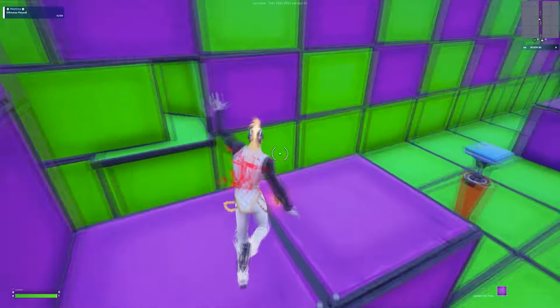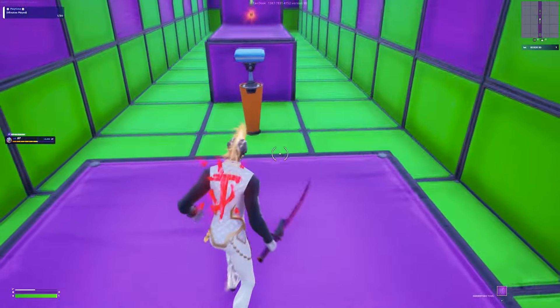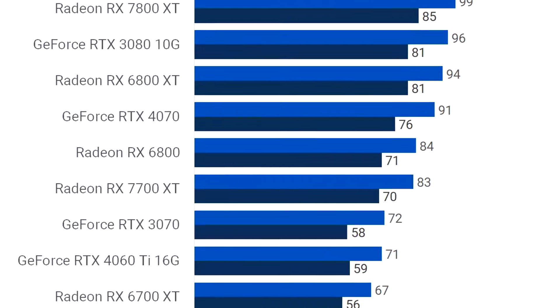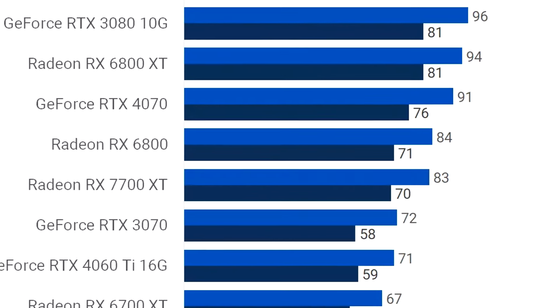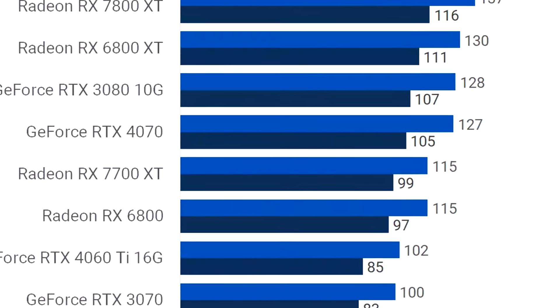In esports shooters you can expect 500 plus FPS on average, possibly even higher, because those are even easier to run than Fortnite and better optimized. If you want to play high demanding games, at 1440p on high to ultra settings you can expect 83 plus FPS on average, which is a very high number. If you drop down to 1080p you can expect well over 115 FPS on average — though it is a bit overkill for 1080p if your main games are esports.